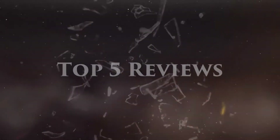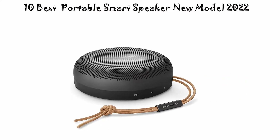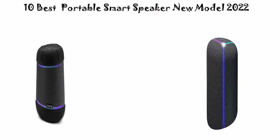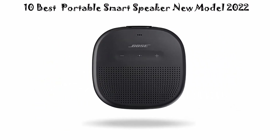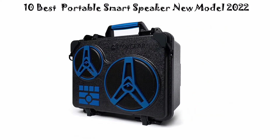Welcome to Top 5 Reviews. We're going to check out the top 10 best portable smart speakers in current time. This list is based on personal opinion, listing them by price, quality, durability, and more. If you want to see their price and find out more information, check out the link down in the description and comment section below. Let's get started.